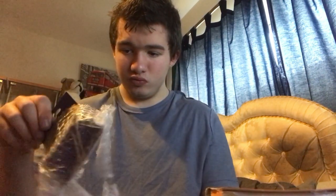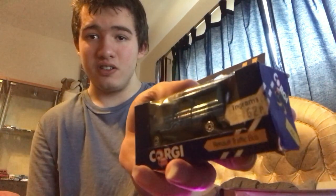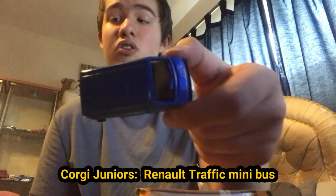I got these at a bargain, a really good bargain. Here is the box — here is the front, the side, the side, the other side, the roof, the bottom, and the back of the box. It's made by Corgi. Originally it cost 62p, and this one cost 50p. I'm not sure what make of bus this is — I think it's a Renault. If not, I'll put the correction in the text.